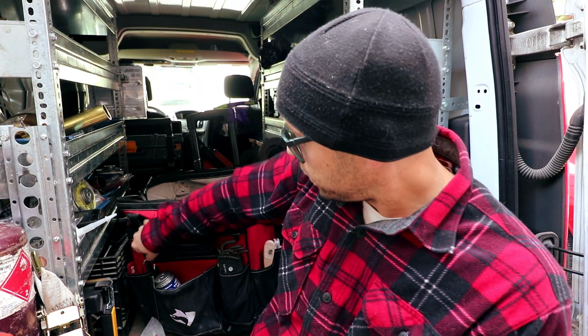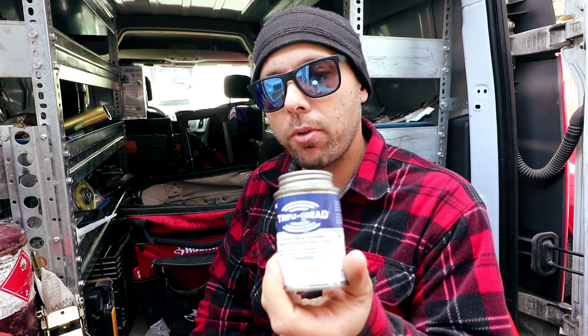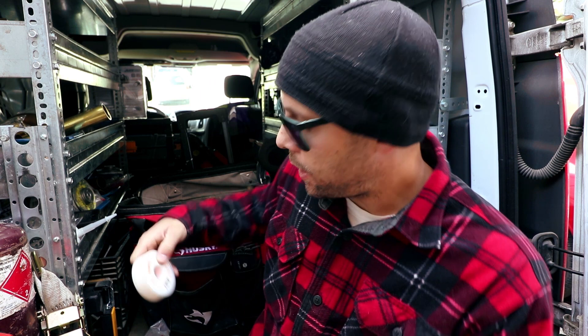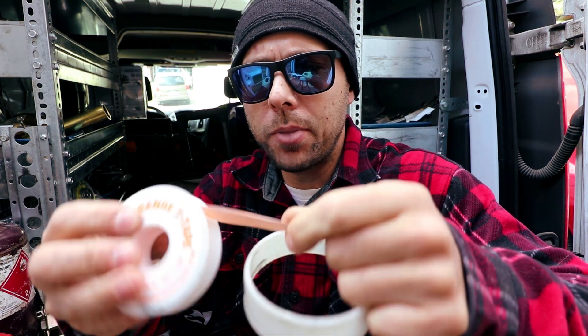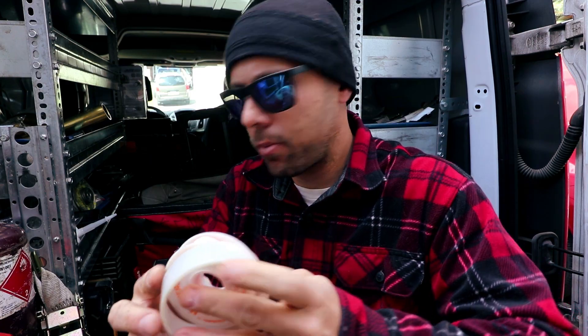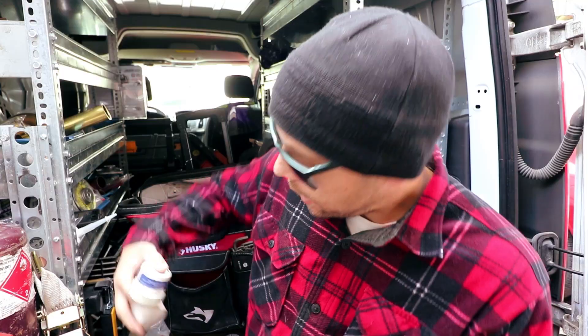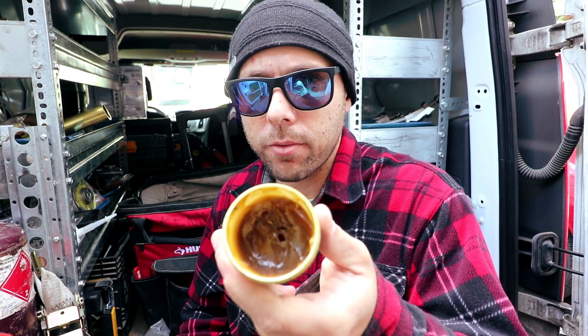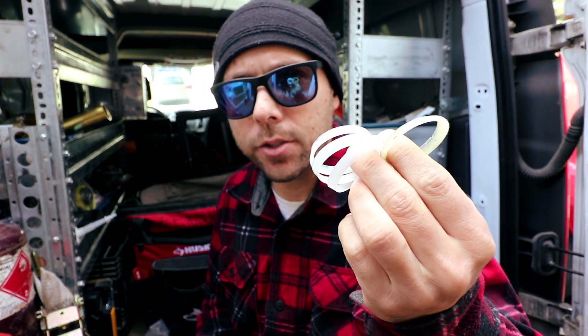In the front pocket of the kit I keep triple thread — a more environmentally friendly thread dope that creates a seal on threaded connections and helps against galvanic corrosion. I also keep pipe joint tape — a pink Master's tape — as well as plumber's putty and plumber's grease. Grease is really important for ensuring cartridges are lubricated. I also keep spare gaskets in the kit because you never know when one will fail.